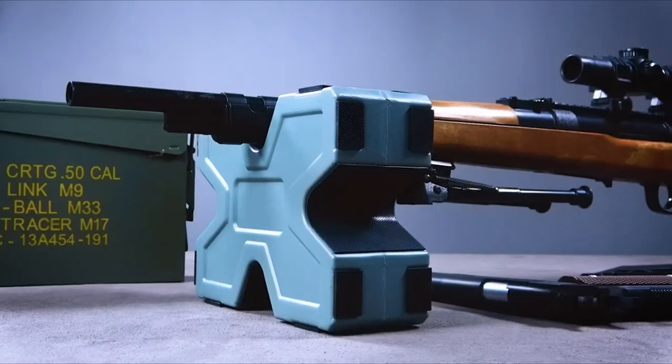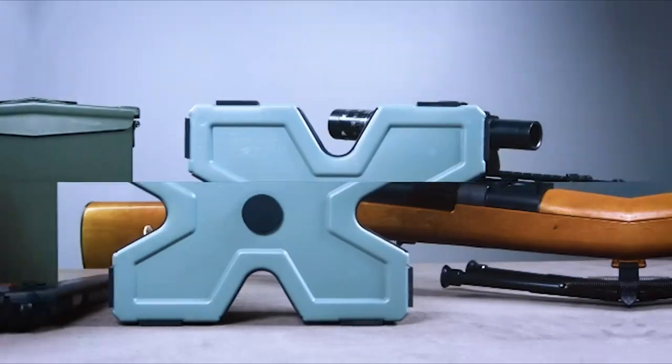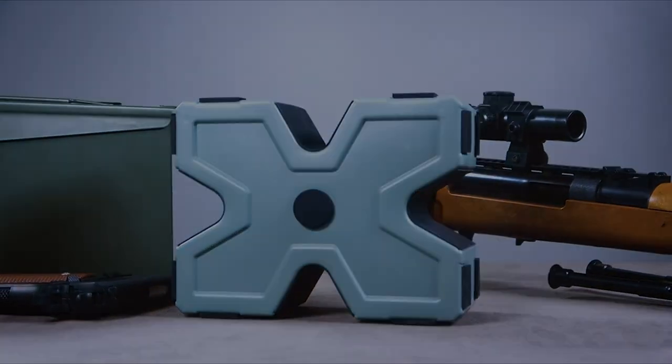So guys, this was the video about the five best pistol shooting rests. All the links are given in the description — do check them out. Thank you.